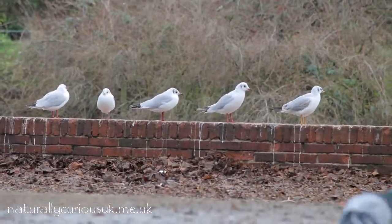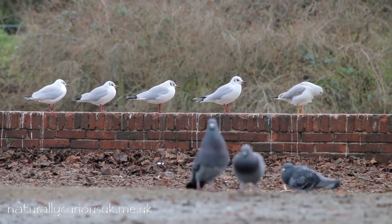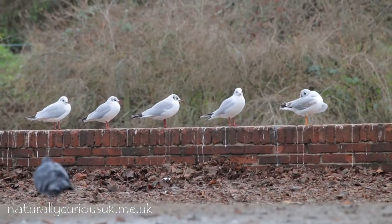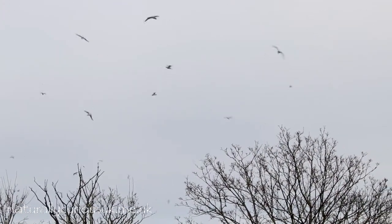Further down the lake, past the bridge, I spot this quintet on a low wall. We can see again that the one on the right-hand end is a juvenile — not just by the wings, but also by the leg and bill color. Right, that's enough of gulls — let's see what else is about on and around this lake.